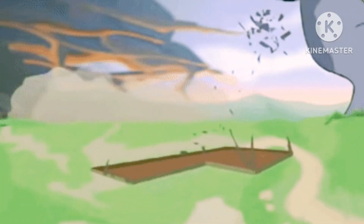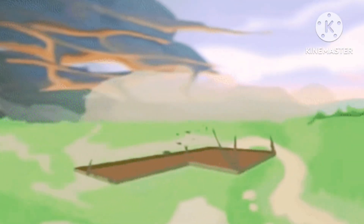Tornadoes are extremely dangerous and pretty much destroy everything they touch. Tornadoes typically have wind speeds less than 110 miles per hour. However, some really intense tornadoes have been known to have wind speeds up to 300 miles per hour.